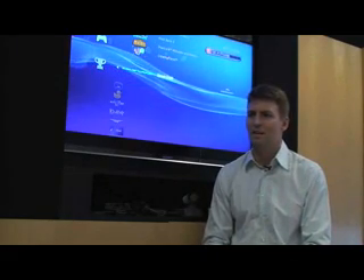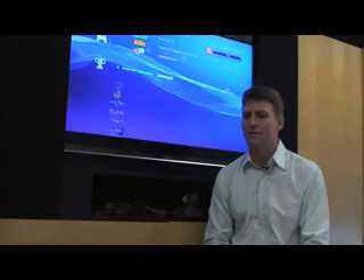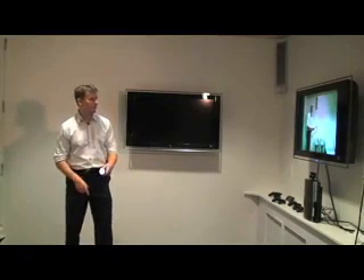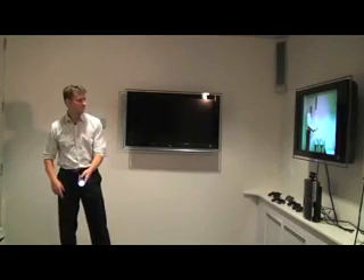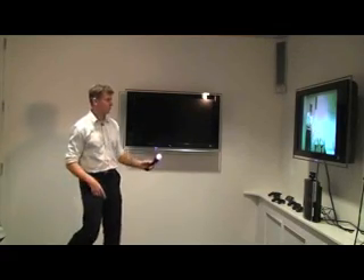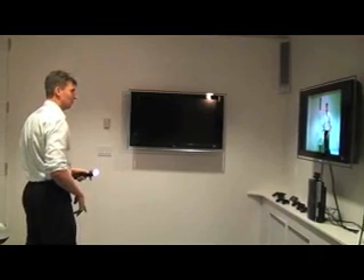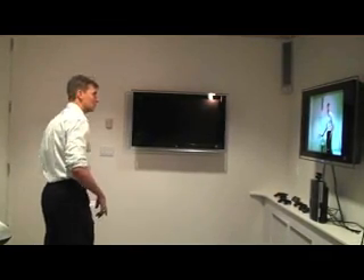My name is Richard Marks. I'm in the R&D group, and I work on user interface technology and other projects. The R&D group has lots of different things that it does, but mostly it provides layers of things that the games build upon. Sometimes it's hardware, sometimes it's software. We don't actually make games, we just make things that are helpful for games.